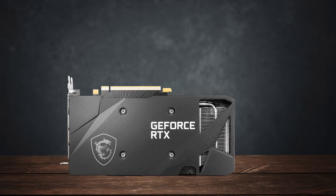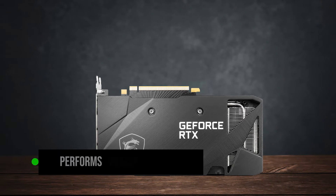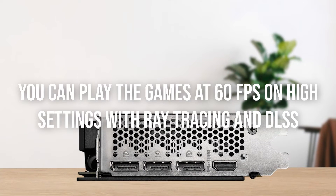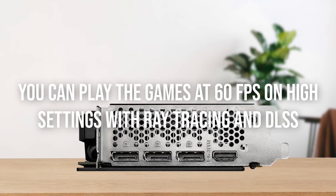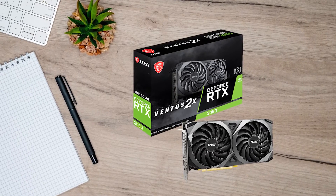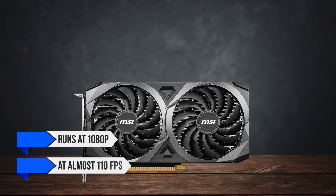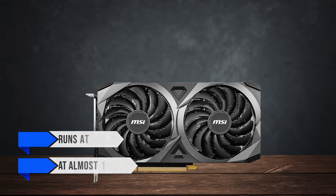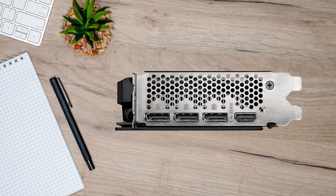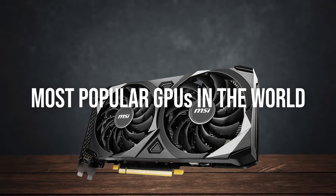Besides that, the GPU performs really well in games at 1080p. In the most graphically intensive games, like Hogwarts Legacy, you can play the game at 60fps on high settings with ray tracing and DLSS. Most other titles run even better, like Spider-Man Miles Morales, which runs at 1080p very high settings at almost 110fps. No matter the game, the RTX 3060 should easily run it, since game developers are targeting this GPU, seeing this is one of the most popular GPUs in the world.